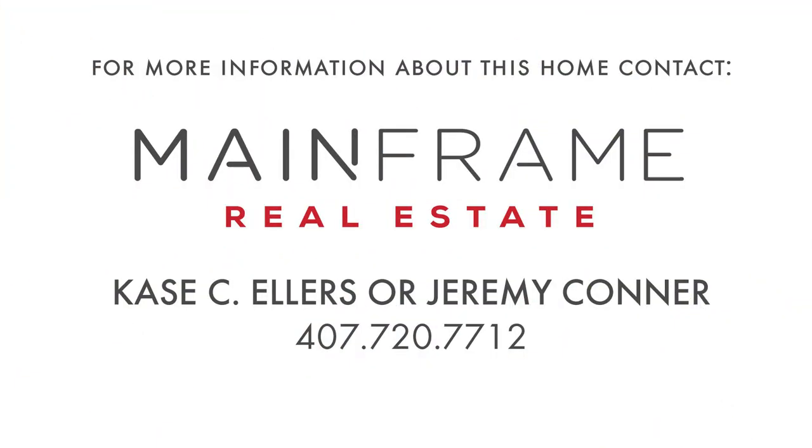My name is Case Ellers and my team is one of the top 200 teams in Central Florida. We'd love to show you this home — call us today for your private showing. Our number is 407-720-7712.